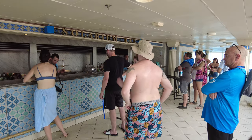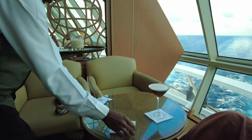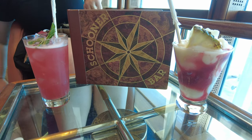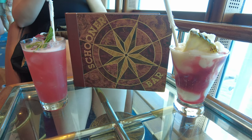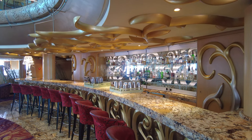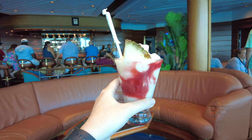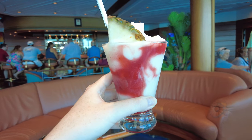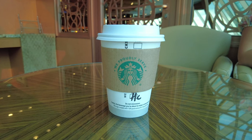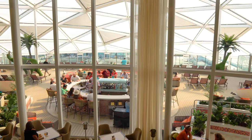Royal Caribbean's deluxe beverage package, the only alcoholic option, usually costs anywhere between $63 to $102 per person per day, plus 18% for gratuities. It is just about all-inclusive, meaning you can enjoy as many beverages as you want each day, even if all the drinks are made with top-shelf liquors. For those under the legal drinking age or who do not frequently drink alcohol, there's the Royal Refreshment package, a non-alcoholic package ranging from $29 to $38 per person per day. Finally, Royal Caribbean offers the classic soda package that costs around $13 to $15 per person per day.